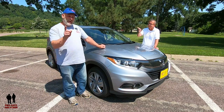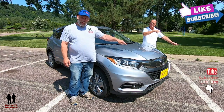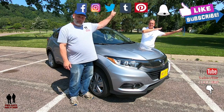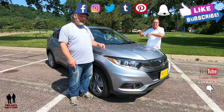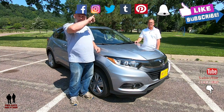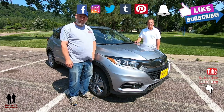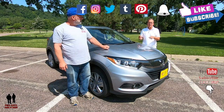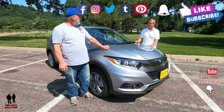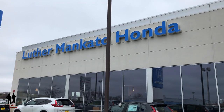Before we do, I want to remind you to hit that subscribe button down below and also hit the notification bell. That way you'll know when we release new videos. We are also on Facebook, Twitter, Tumblr, and Instagram, so make sure to check us out on those platforms. If you like this video, give us a thumbs up and leave some comments down below. Let's go for a ride. Today we are with our friends at Luther Mankato Honda.